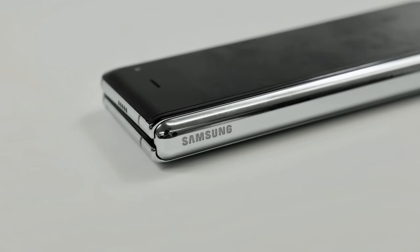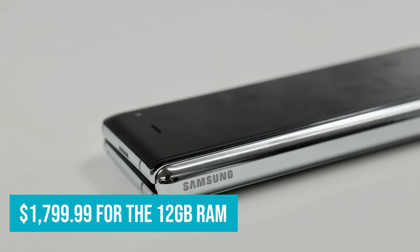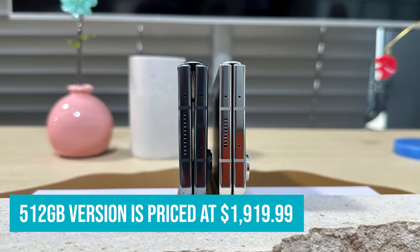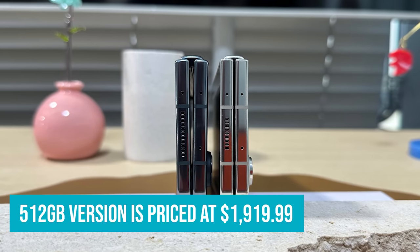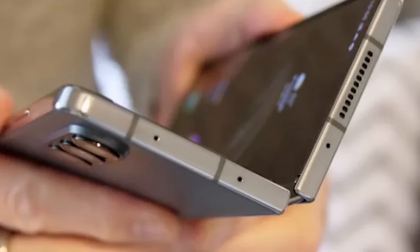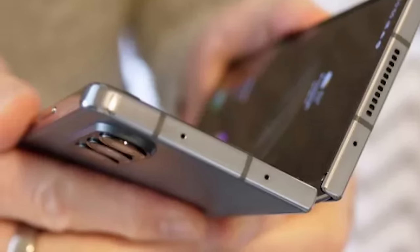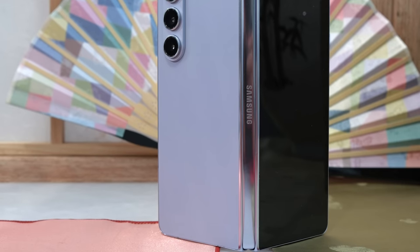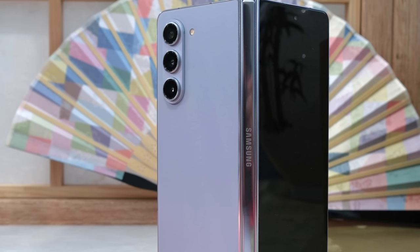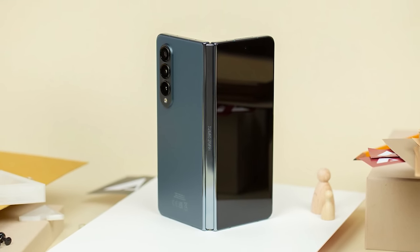Samsung Galaxy Z Fold 5 is priced starting from $1,799.99 for the 12GB RAM and 256GB storage model. The 512GB version is priced at $1,919.99, while a model with 1TB of storage will set you back $2,159.99 from Samsung's official website. Pre-orders are accepted globally directly from Samsung, with the phone set to go on full sale worldwide on August 11th. Given its high price, the Z Fold 5 may not be the most practical purchase unless you plan on using it for a substantial period and truly utilizing all of its features. Alternatively, you could get a traditional, potentially superior smartphone for hundreds of dollars less.